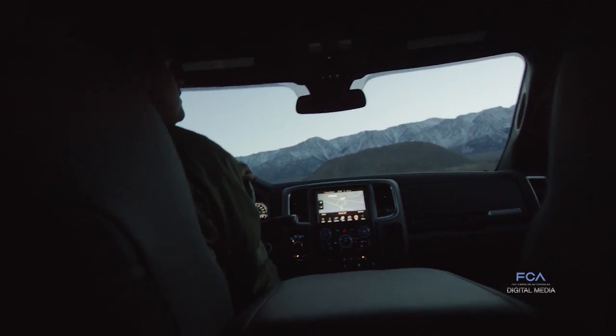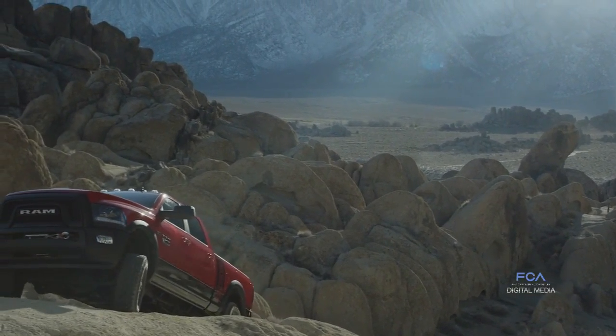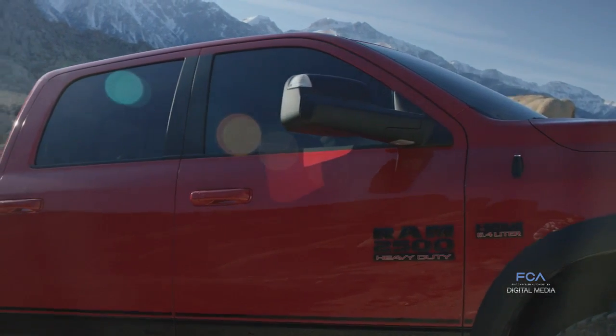We have a departure angle of 26.2 degrees, and with a 139.3-inch wheelbase, we have a break-over angle of 23.5 degrees. All in all, these items combined provide the ultimate off-road capability.